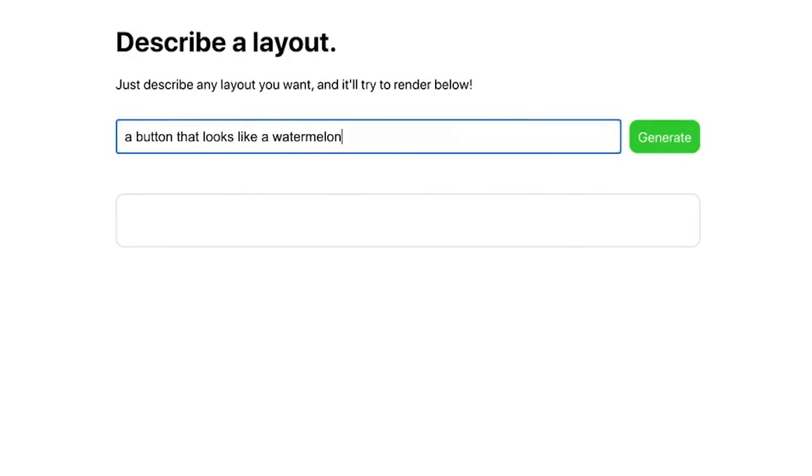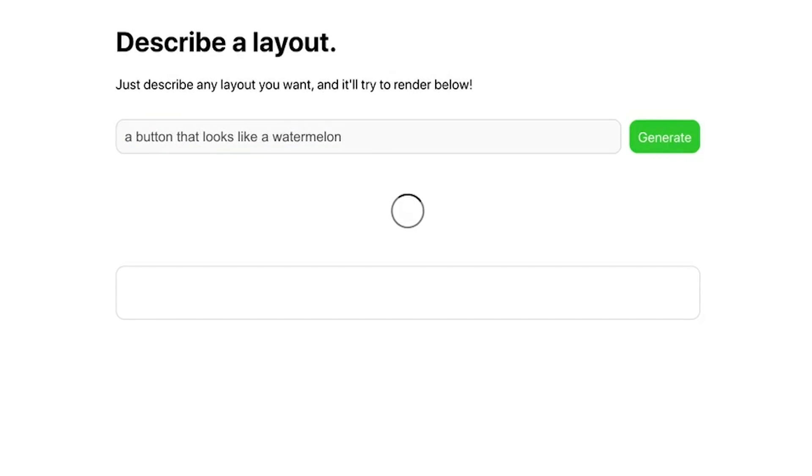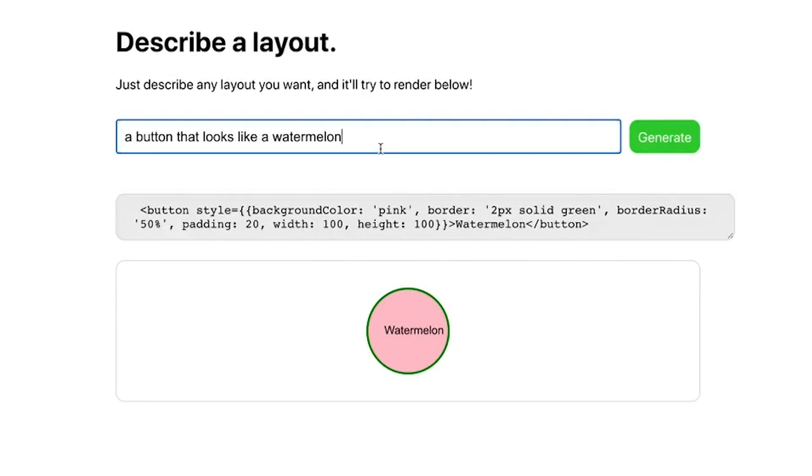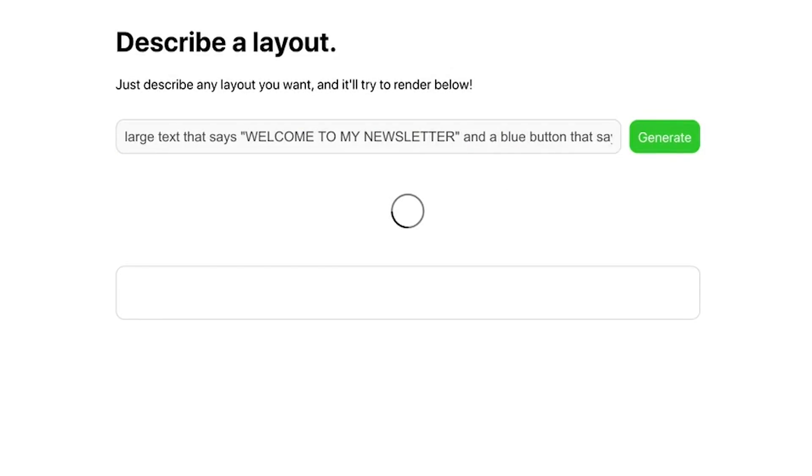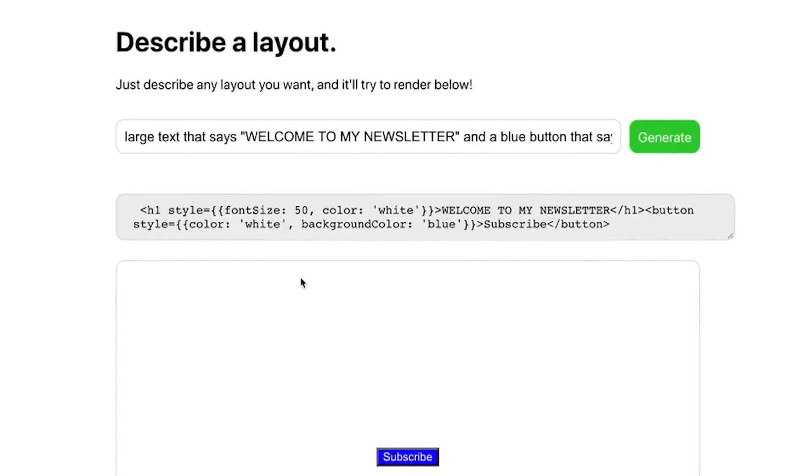People have started to play around with this API and post videos about it. One of the more interesting ones is this website where you can describe in English what you want the layout to look like, and GPT-3 will write that in React.js code for you — in case you ever wanted a watermelon button.